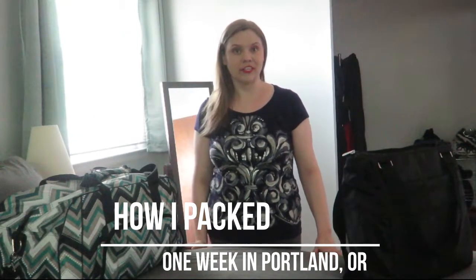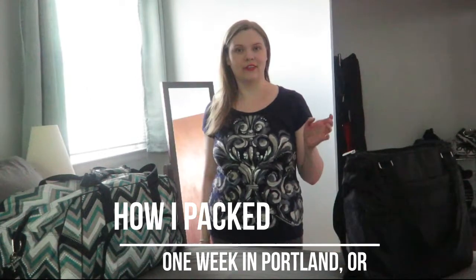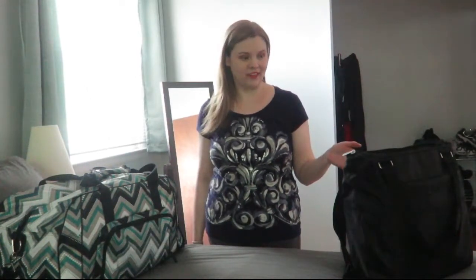Hey guys, so I just got back from a week in Portland, Oregon — literally just got back last night. I thought I would do another 'what did I pack' video so you can see what I packed and how I packed. I will say that this trip was maybe a little more challenging to pack for because we were getting all kinds of weather.